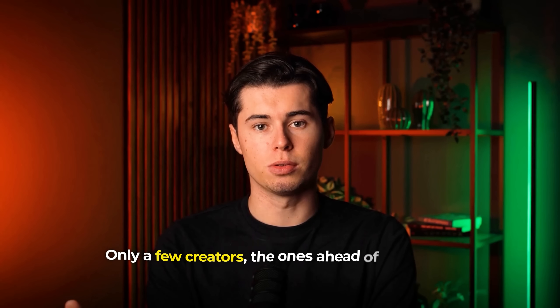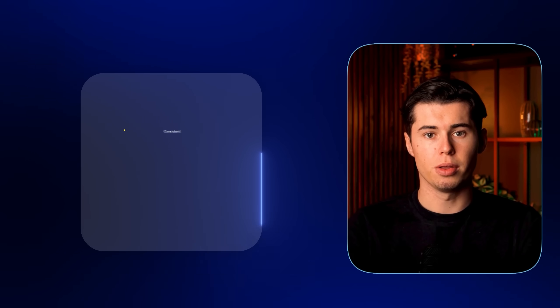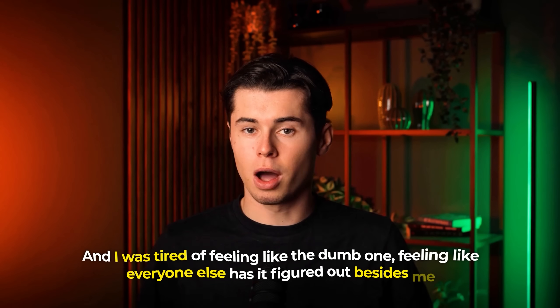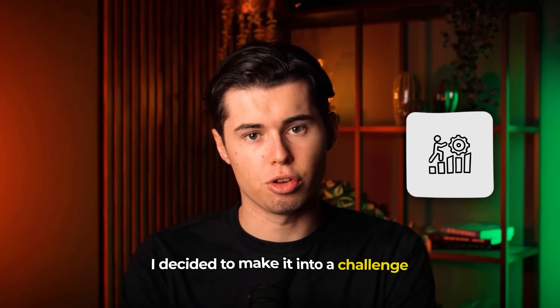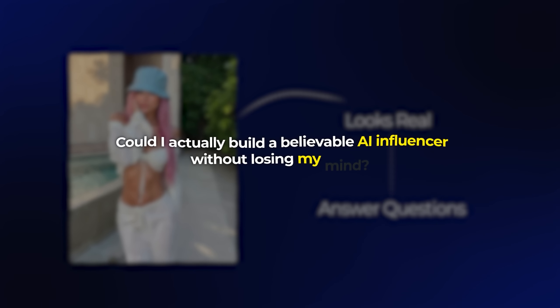Only a few creators — the ones ahead of the curve — are quietly building these influencers that are consistent, brandable, and scarily real. I was tired of feeling like the dumb one, feeling like everyone else has it figured out besides me. So I decided to test the most popular tools and find out which of them really works. I decided to make it into a challenge — a real challenge — to see if I can build an actual AI influencer that looks real and answer the question: could I actually build a believable AI influencer without losing my mind?